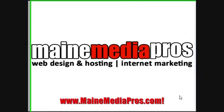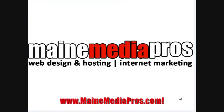Hello everybody, this is Peter again here with Maine Media Pros with another internet marketing tip video for small business owners. You can find us on the web at mainemediapros.com or if you're in Maine, you can find us locally in the Portland, Maine area. Today we're going to talk about WordPress websites and how they can benefit the small business owner.